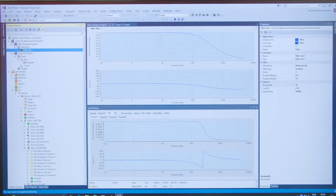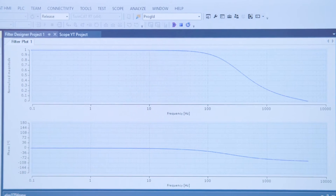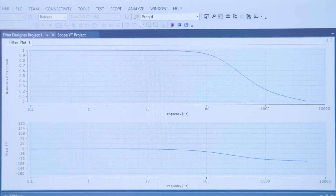Of course we have a high-performance charting tool, the TwinCAT Scope View, but now we also have a filter designer where it is possible to configure the filter parameters for the new terminals.